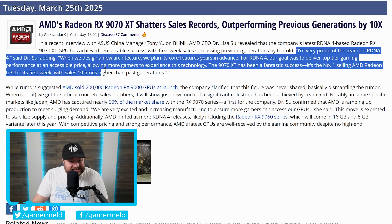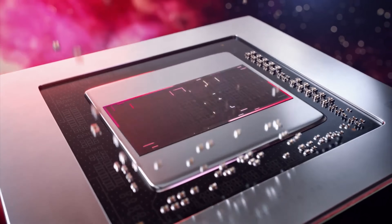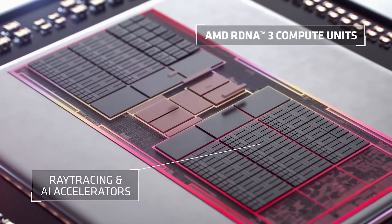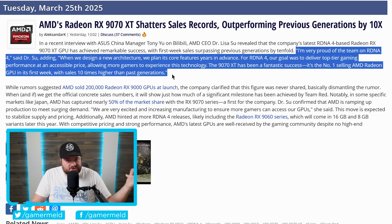She then goes on to state sales were 10 times higher than past generations — and she said past generations plural, meaning this isn't just a comparison versus the 7900 XT and 7900 XTX. It's somewhat understandable that a mid-range GPU would outsell a high-end GPU, especially because it's so much cheaper, but we're talking multiple generations of comparison here.